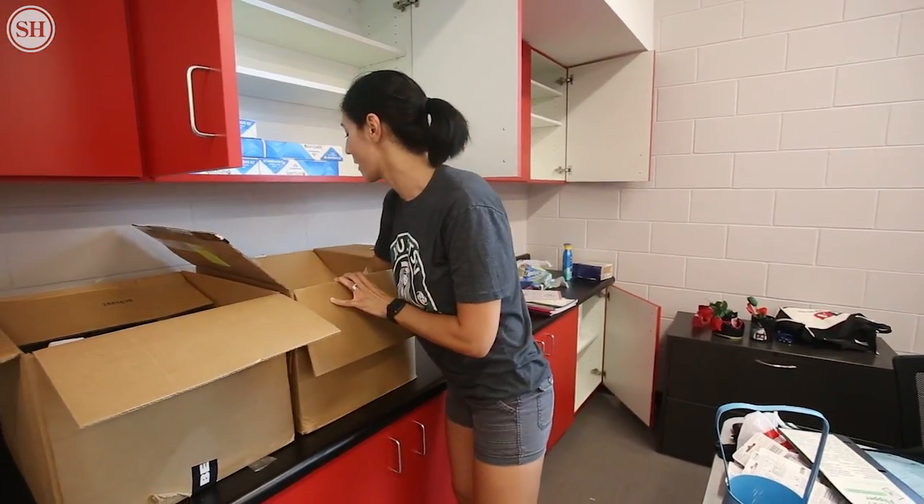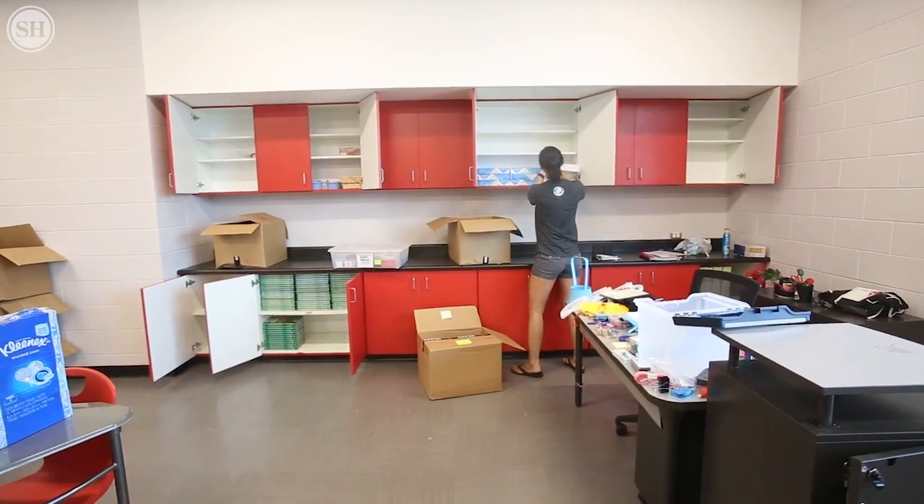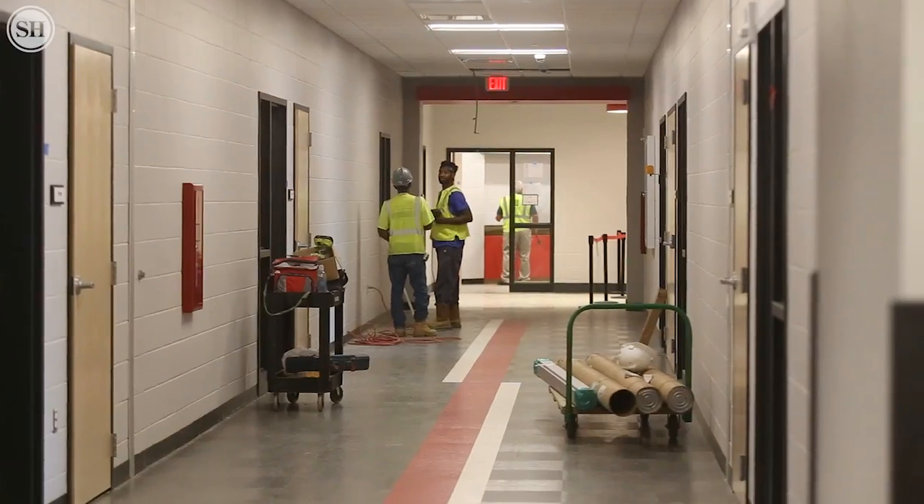It is very exciting. I was telling Miss Hill that I had tears in my eyes. I was just so excited to see it all put together and ready to go.